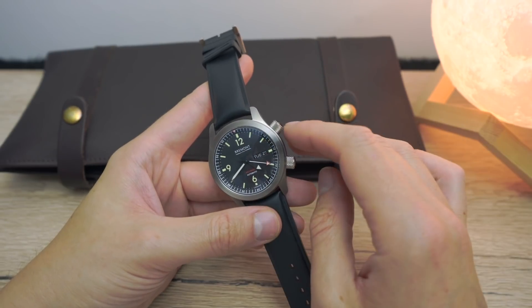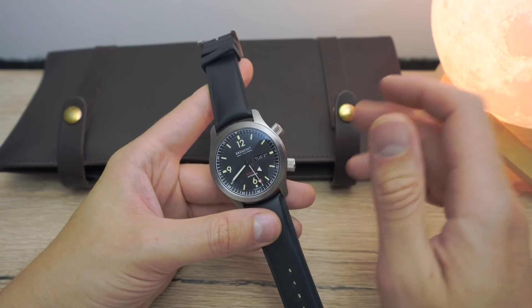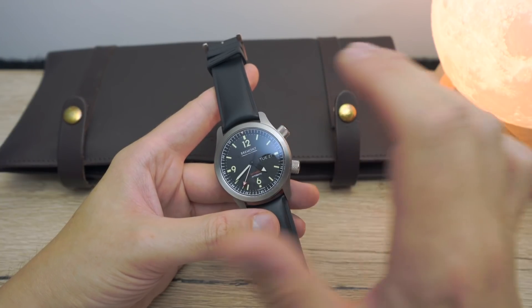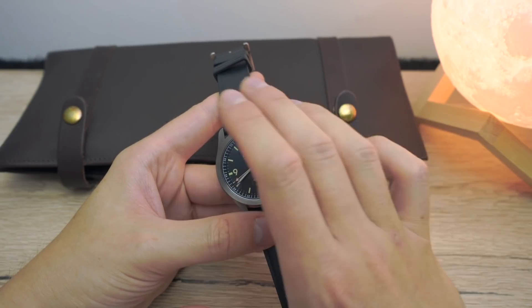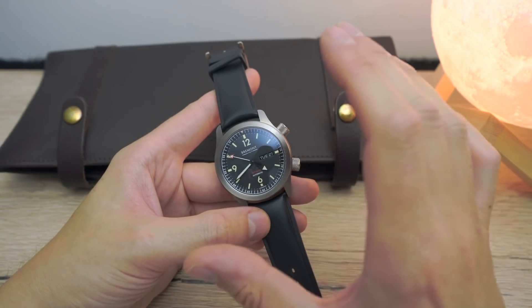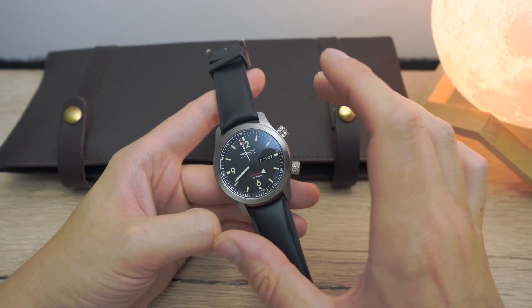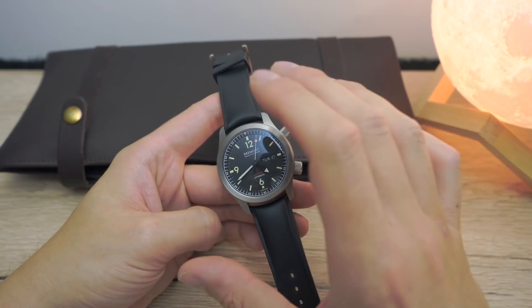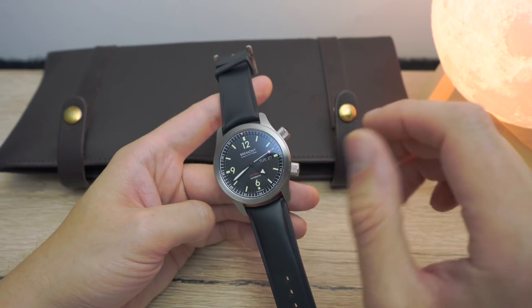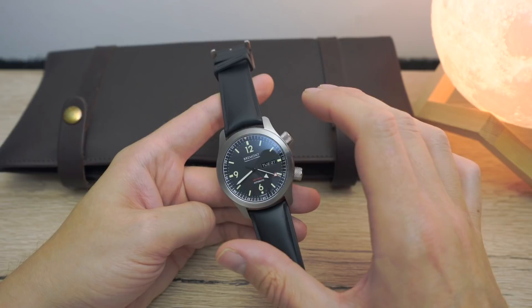Inside the watch you've got an ETA movement. Some people are going to find fault with that. For me personally it's not too bad, but I think for the price they're charging I would now expect to see an in-house movement. You've got Tudor at sometimes half the price with in-house movements, and if you really want in-house, look at Seiko — they're stupidly cheap and basically in-house. From a marketing standpoint, everybody expects in-house these days. That said, with an outsourced movement you can take it to pretty much any watchmaker and it's not going to be hard to service.